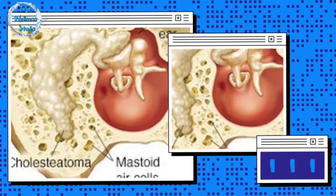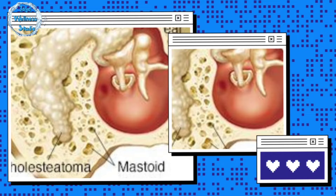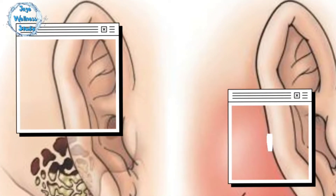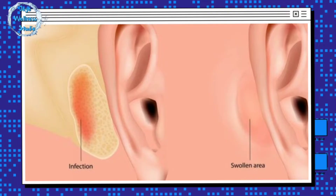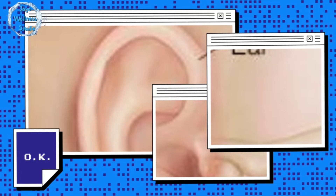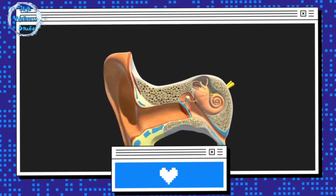Mastoid air cells are like small air pockets in the bone behind your ear. Normally they're filled with air and help regulate ear pressure, but sometimes they can fill up with fluid instead of air, which is why it's called mastoid effusion. Think of it like a balloon. When the balloon is filled with air, it's light and flexible, but when it's filled with water, it becomes heavy and rigid. That's kind of what happens in the mastoid air cells when they fill up with fluid.